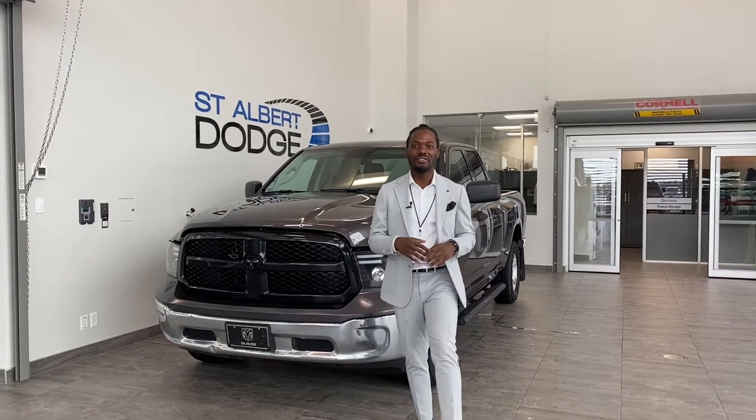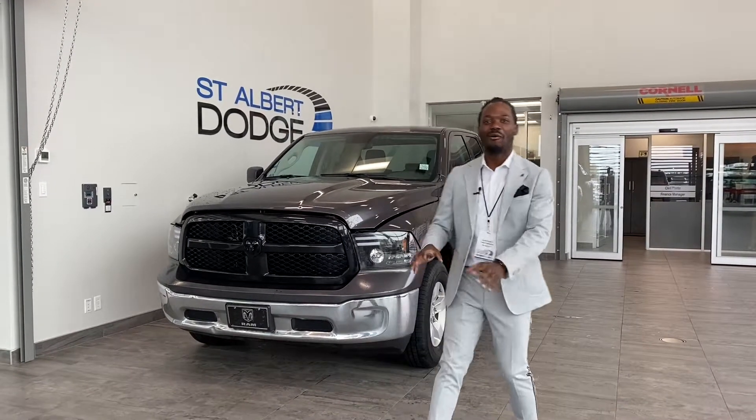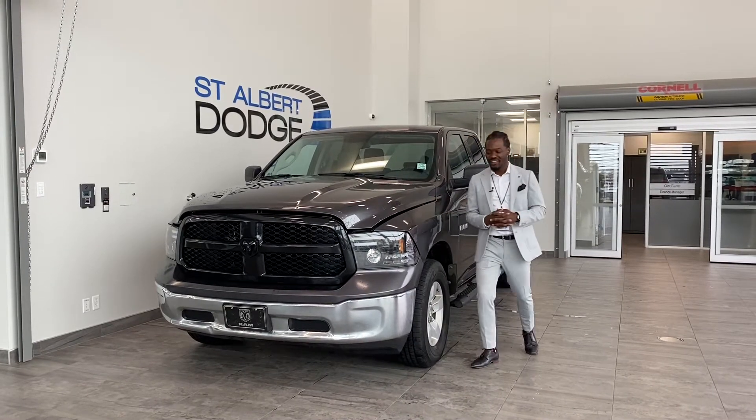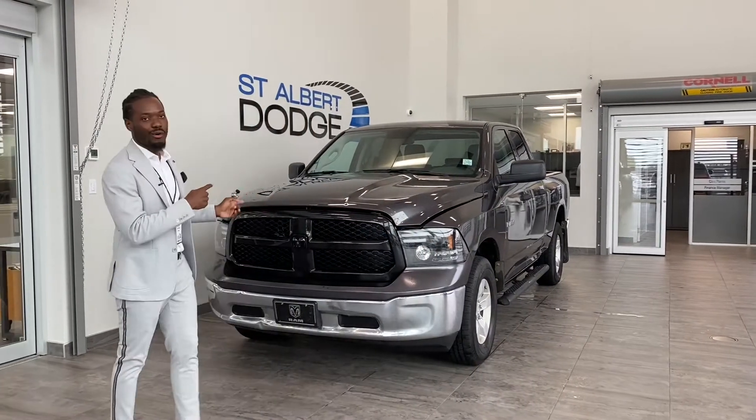Hey, what's going on guys, Ralph Joseph here at St. Albert Dodge. What I got right behind me here is this 2017 Ram 1500 ST — but don't let the ST fool you, because this thing is packed with a lot of punch.